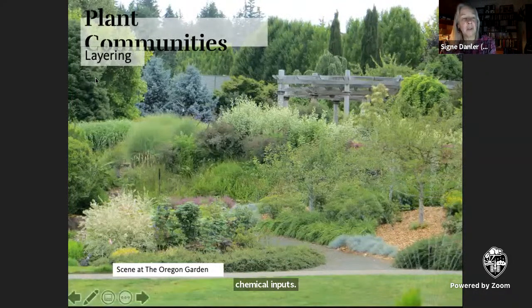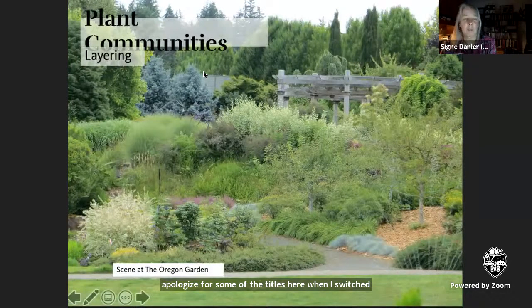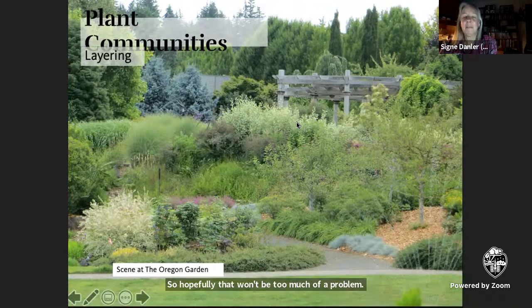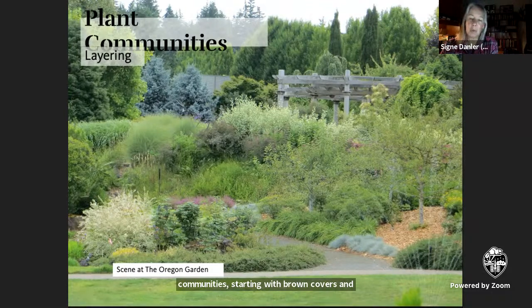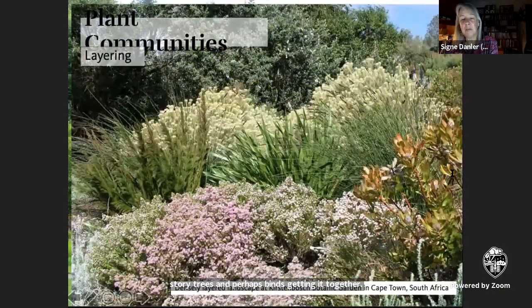I mentioned dense planting. One way of looking at this is to realize that the plants that inhabit our gardens are communities. The more closely they imitate nature, the more successful they're likely to be. In nature, plants grow in densely layered communities, starting with ground covers and perennials, through small and large shrubs to understory and overstory trees and perhaps vines knitting it together. These closely interrelated communities of plants exploit every level and every niche, both above and below ground, efficiently utilizing all available resources.